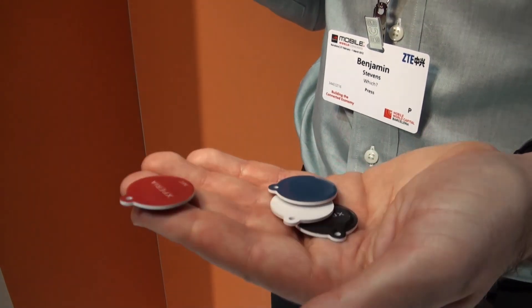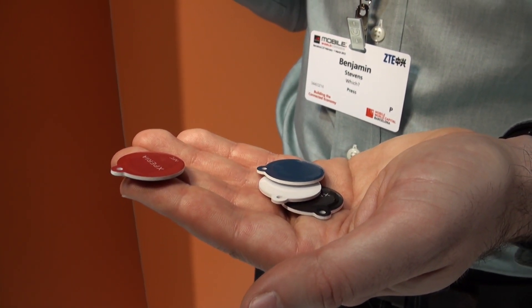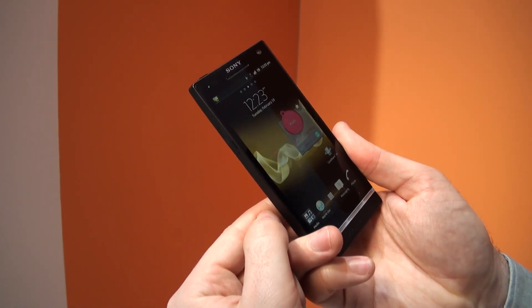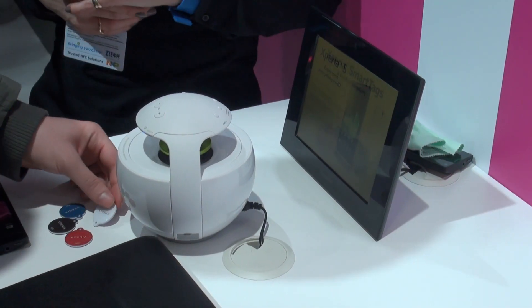With these four tags, which you get supplied with the device, you're able to program the phone to access certain applications when you touch them against it. For example, this red one has been programmed to activate the music application — you just touch it there and you can see it's switched on the Bluetooth speakers which are just over there.